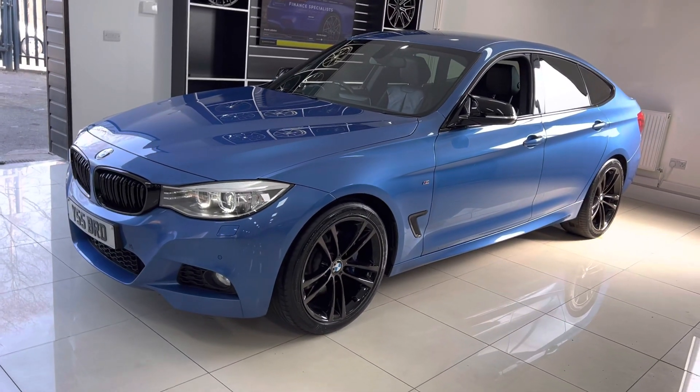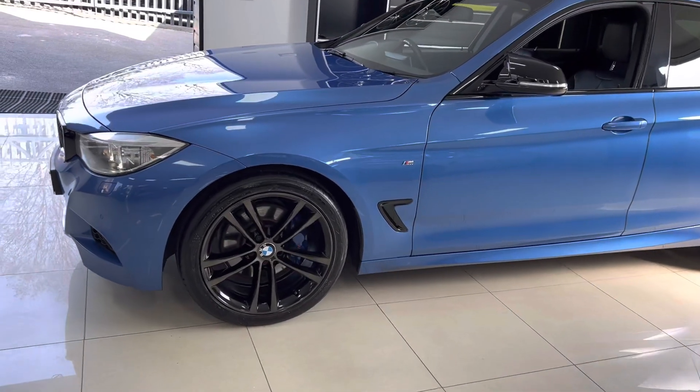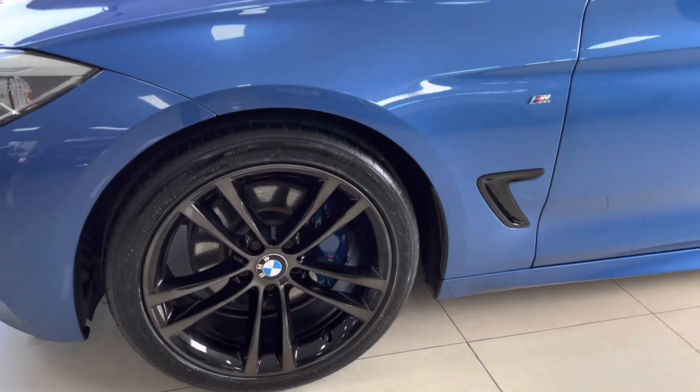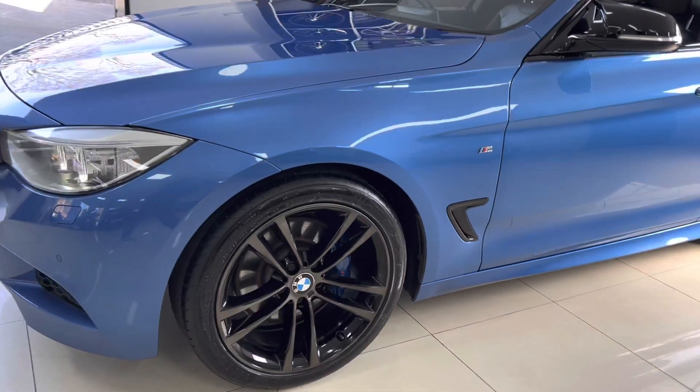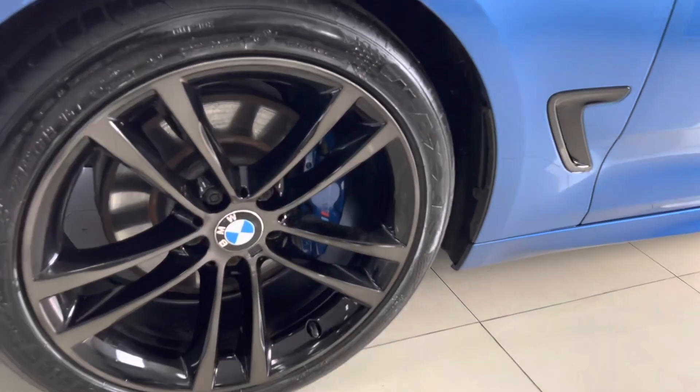It's got the angel eye and xenon headlamps, and the optional 19-inch GT alloys which we've had freshly refinished in the dark lacquer finish shadow chrome, which looks really well with the SDR Blue — the two colors complement one another very well.